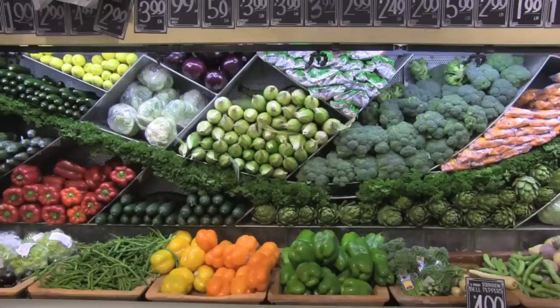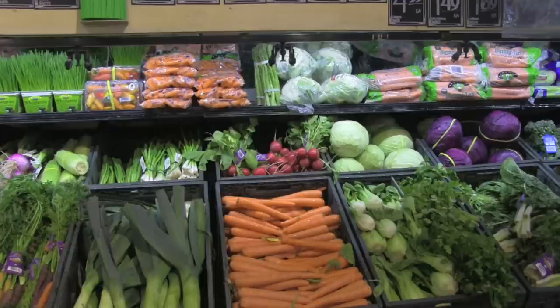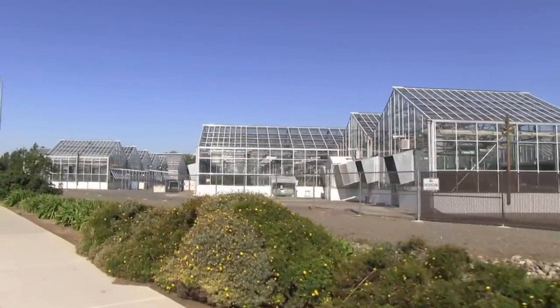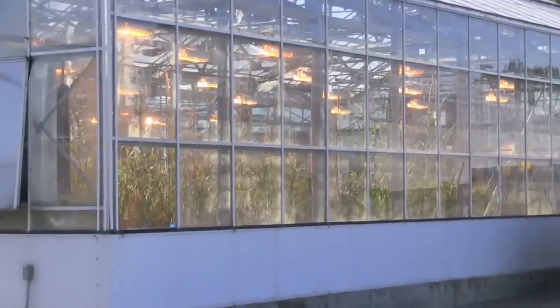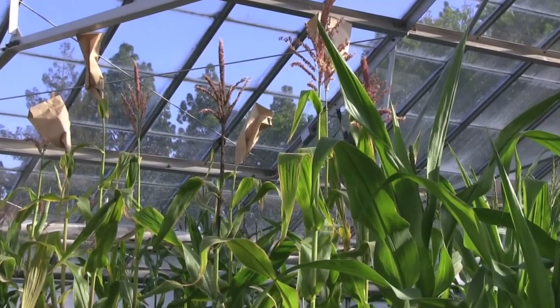Consider the produce in your grocery store. Farmers produce uniform crops so that they can be easily cared for, harvested, and sold to consumers. If all the corn in the field grew at different rates, the plants would vary in their needs for water and nutrients. For this reason, an extraordinary amount of breeding is used to produce uniform varieties that are useful to farmers.